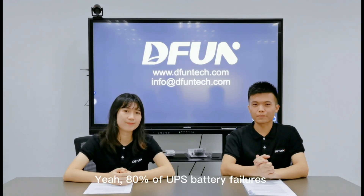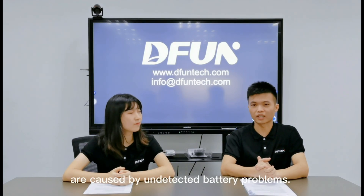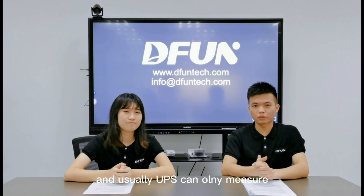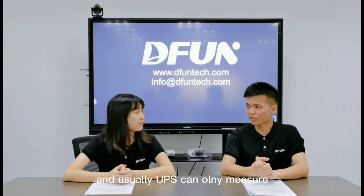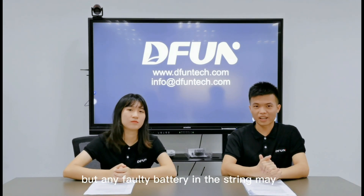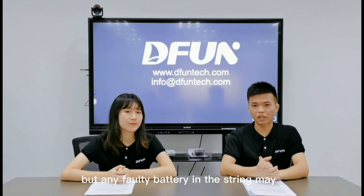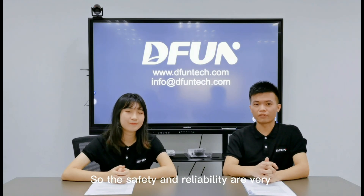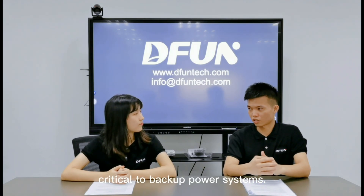Yes, that's really a problem. 80% of UPS battery failures are caused by undetected battery problems. And usually, UPS can only measure the battery string voltage and current, but any faulted battery in the string may shorten the lifespan of the whole string. So the safety and reliability are very critical to backup power systems.